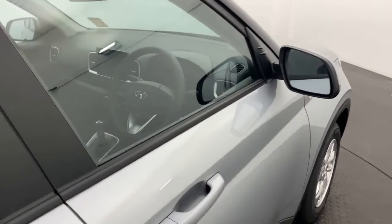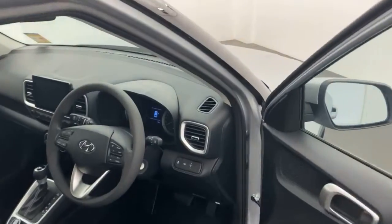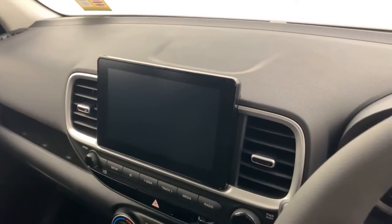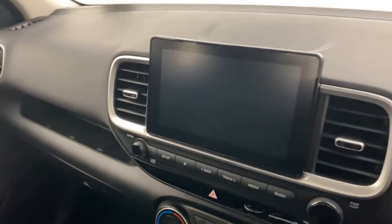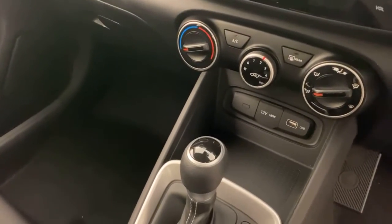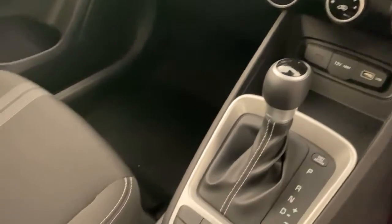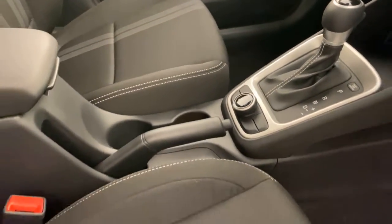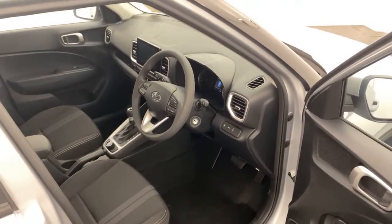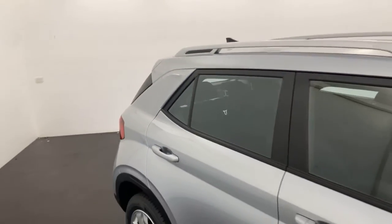Jumping into the front, you've got your touchscreen display there housing Apple CarPlay, Android Auto and Bluetooth connectivity. You've got all your aircon controls down there, a USB point and a 12 volt plug. You've also got driving modes and cruise control — all the little bits and pieces you want in a nice little hatch like this.